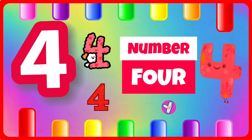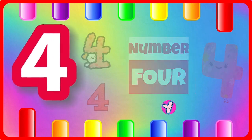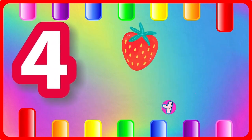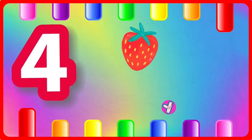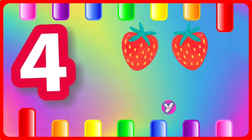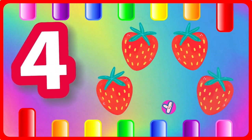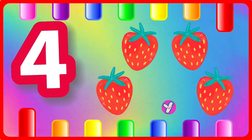Four, number four. One strawberry, two strawberries, three strawberries, four strawberries.